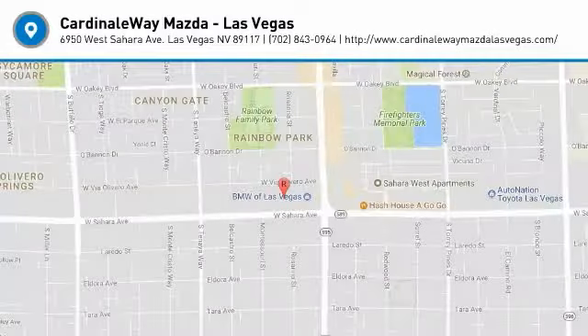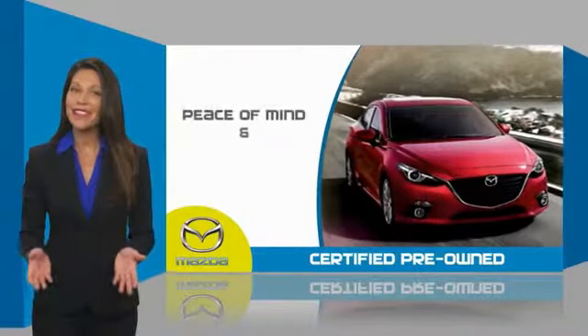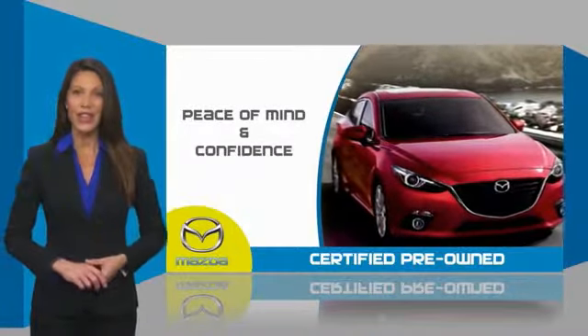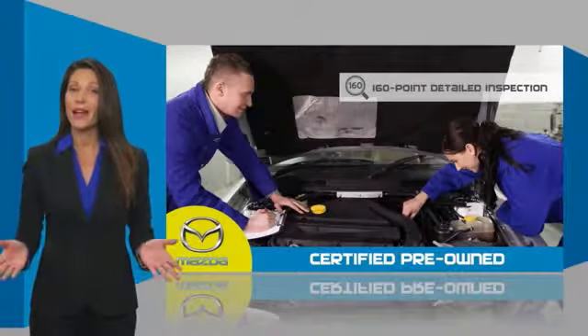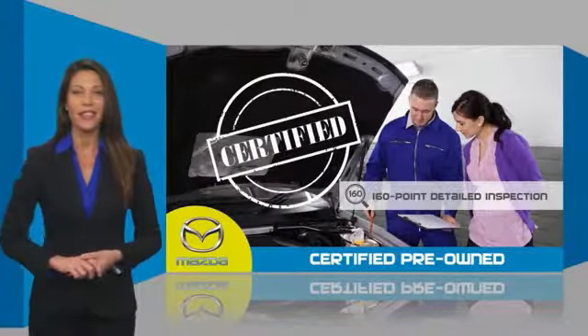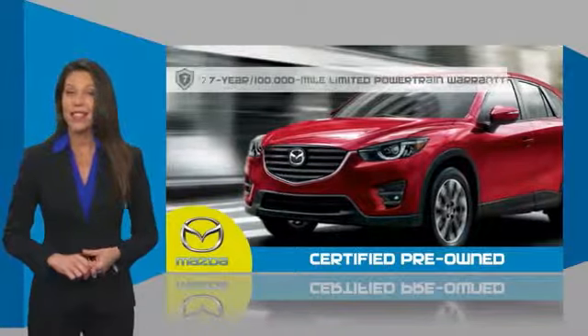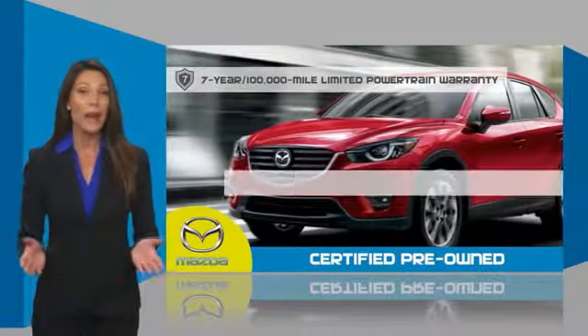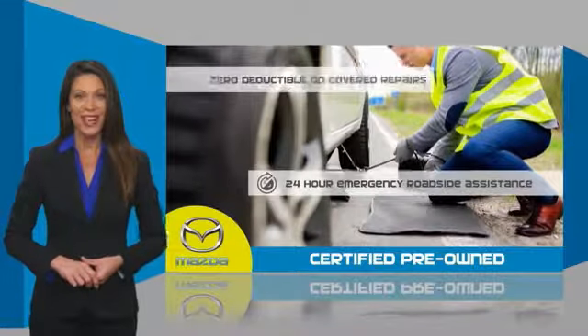Come see the car for yourself. Mazda certified pre-owned vehicles provide you the peace of mind and confidence in the vehicle that you're driving. A thorough, detailed inspection conducted by a Mazda certified technician ensures that the vehicle has been properly reviewed. Mazda certified means that you have both limited and powertrain warranty and 24-hour emergency roadside assistance.